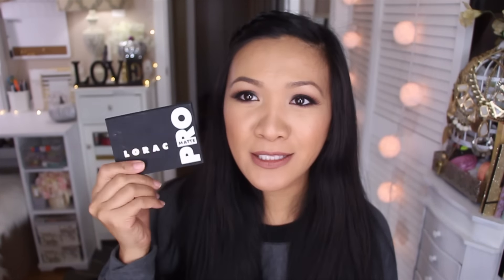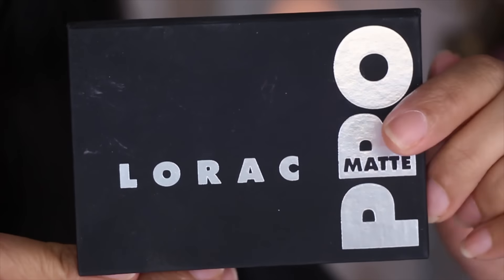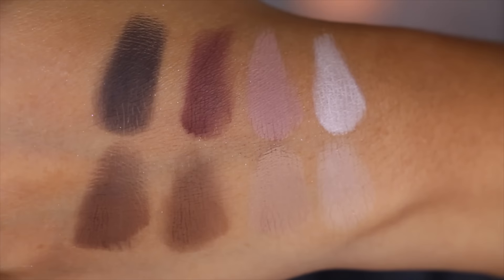The last thing I picked up from Ulta is the Lorac Pro Matte. I pretty much have almost all the Pro palettes Lorac has released. I wanted to get this because of the burgundy color. I know it's not a reasonable excuse when you have the giant Pro palettes and the Mega Pro, but I thought this would make a nice travel companion because it has nice little matte colors. Comparing this to the Naked Basics 1 and 2 — I have both — I prefer this one because I like the colors more, especially the burgundy shade.